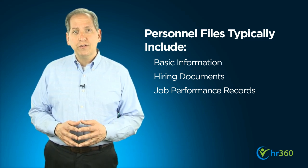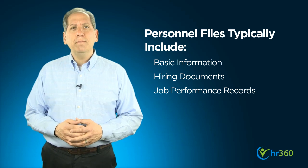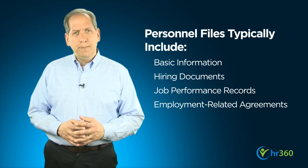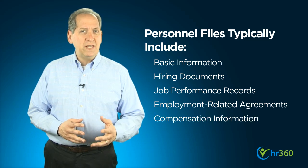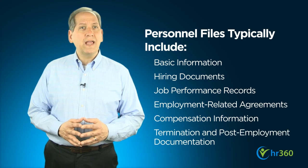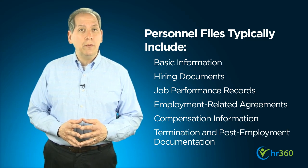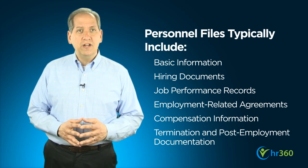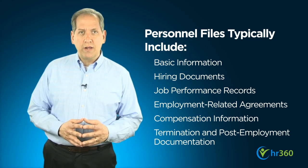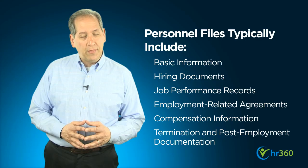The personnel file is also a good place to keep employment-related agreements, such as non-disclosure or non-compete agreements, as well as compensation records such as W-4s. Finally, the personnel file is the place to store documentation related to an employee's termination, such as an exit interview, termination or resignation notices, information regarding post-employment benefits, and the like.